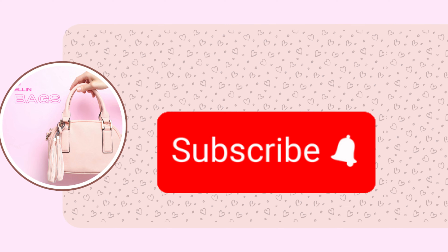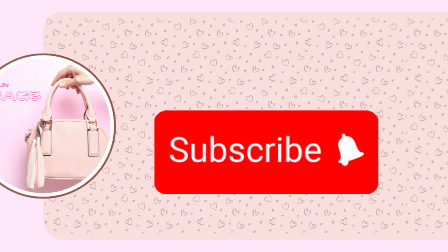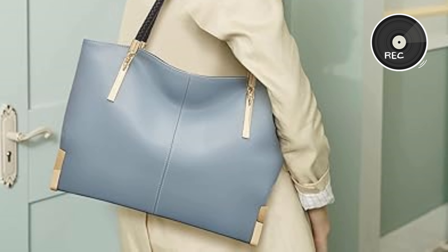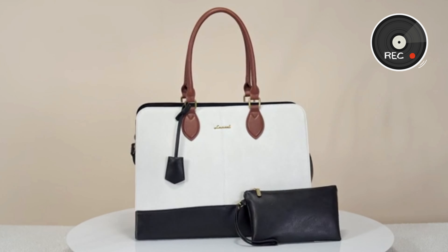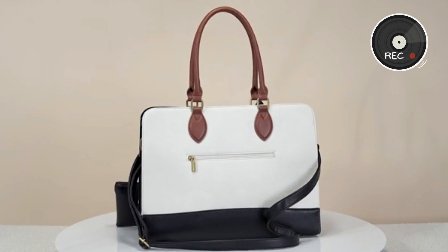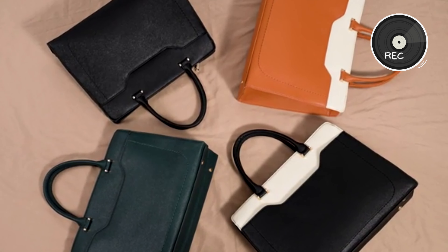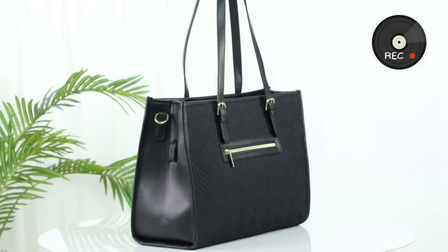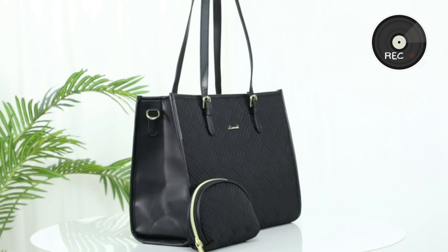Well, that is it for today's video, my lovers — a roundup of the top five work bags for women 2024 on Amazon. Whether you prioritize security, durability, style, luxury, or functionality, there's something here for everyone. Check the description for links to each product and happy shopping!